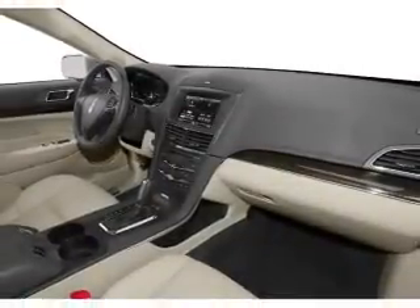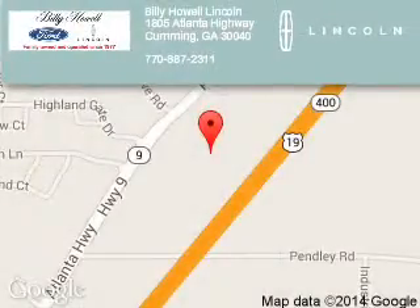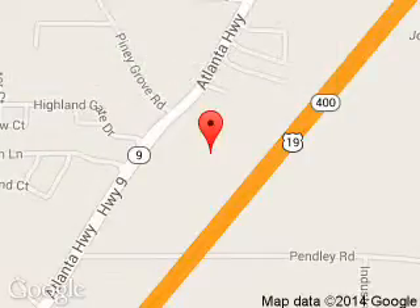Let us put you in the driver's seat today. Call or click to contact us. Billy Howe Lincoln is dedicated to doing everything possible to ensure that the experience you have selecting your next vehicle is a pleasant one. We are located at 1805 Atlanta Highway, Cumming, Georgia 30040.